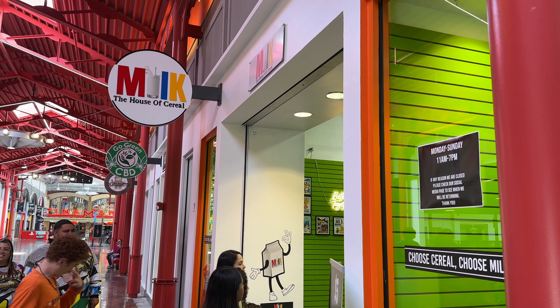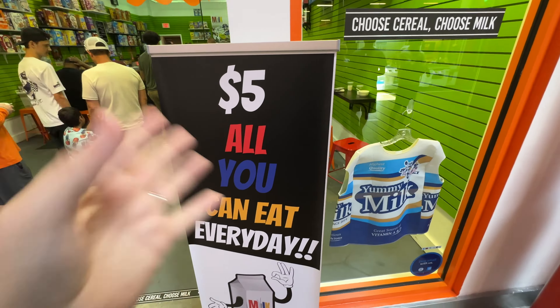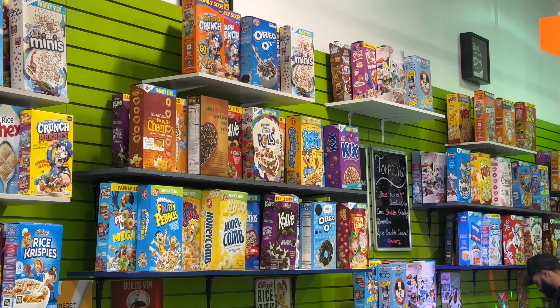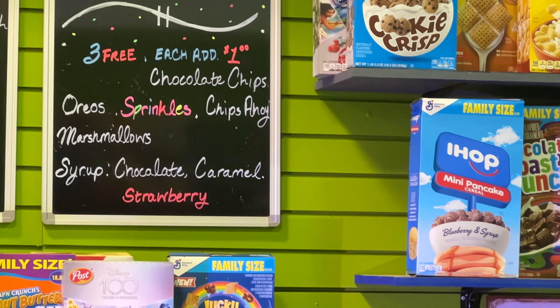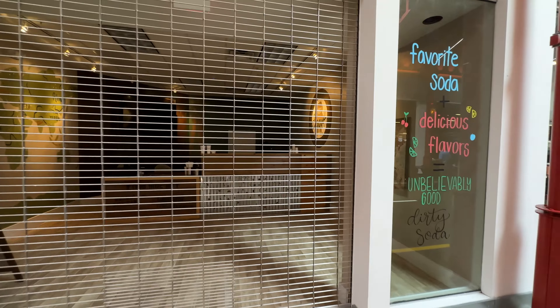The newest place they have added here is Milk — House of Cereal. Literally five bucks, all-you-can-eat cereal all day. Choose your cereal, choose your milk — they'll pour your cereal for you. Crunchy logs. You can choose toppings — three free, each additional a dollar, including sprinkles. They have different types of milk: almond milk, and I went regular. Cookie crisp with more chocolate chips. They also have Squatch Dirty Soda. The cereal was cool — great idea. The place is packed.